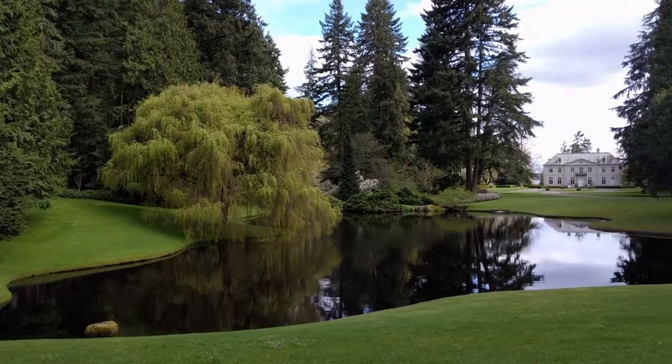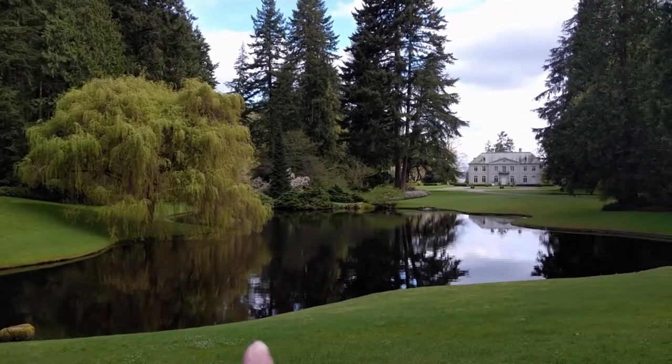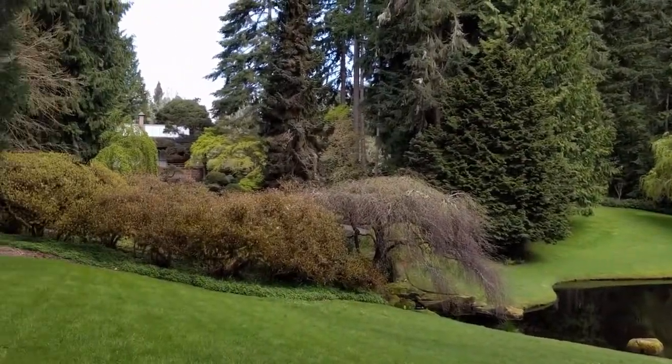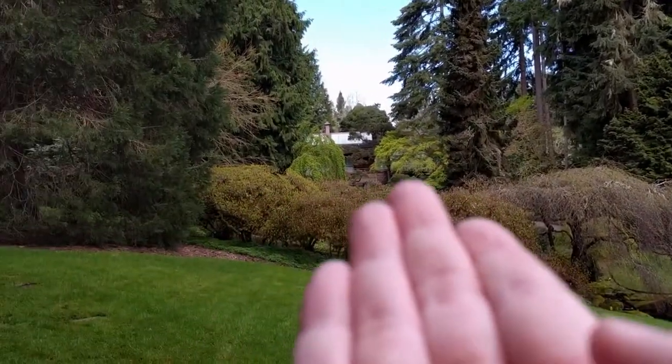Seriously, what kind of Wonderland nonsense is this? This is the main house, and then there's a Japanese tea garden up there.